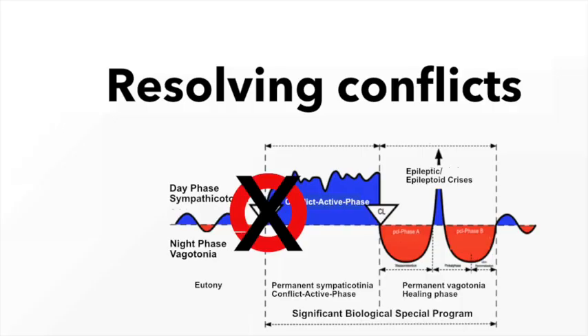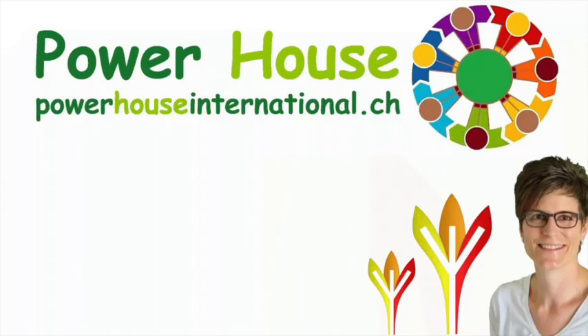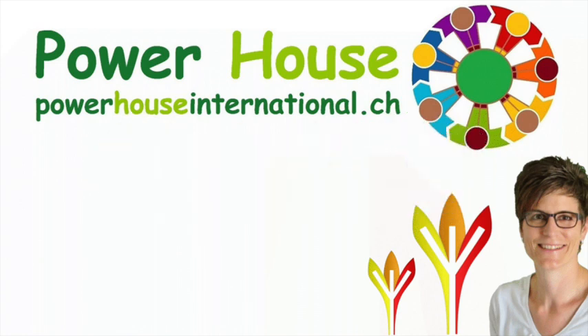In conclusion, Germanic medicine offers a unique perspective on health by focusing on the causes. Understanding the order within this approach allows you to determine whether you are in a healing phase or conflict active. Remember, resolving the conflict emotionally is the key. If you found this information intriguing, be sure to check out my website for more insights. Don't forget to like, subscribe and hit the notification bell to stay updated on my latest content. Thanks for joining me today and I'll see you in the next video.